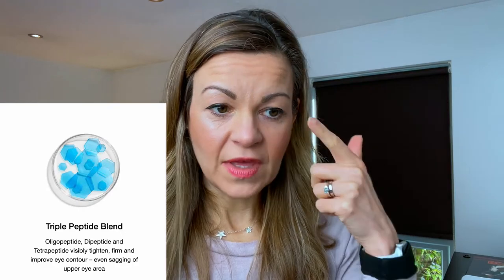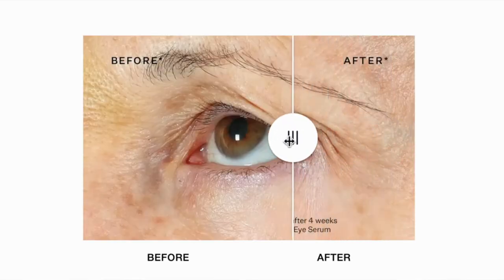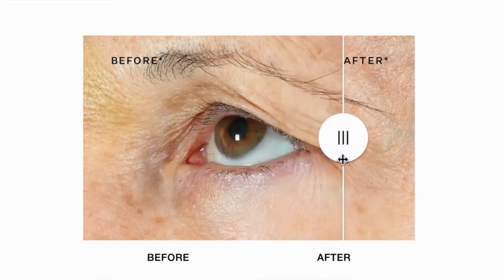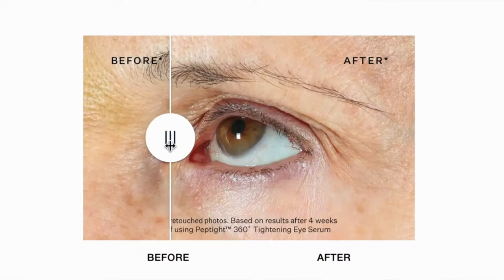The peptide formula uses three peptides, and we hear a lot about peptides in skincare these days. They are basically smaller, more absorbable versions of proteins. There has been independent research showing that they may have a beneficial role at reducing inflammation and potentially slowing signs of ageing. The makers of Strivectin say that their triple peptide formula visibly tightens, firms and improves eye contour, even sagging of the upper eye area. There's an amazing before and after on the Strivectin website which shows dramatic lifting of the eyelids in just four weeks — and so when I saw that, I really thought this was the product I'd been waiting for.